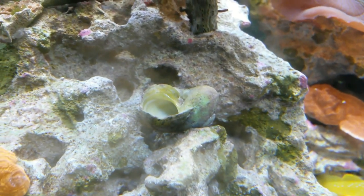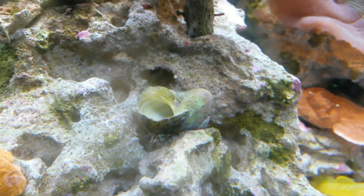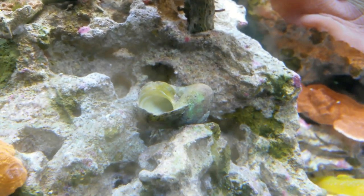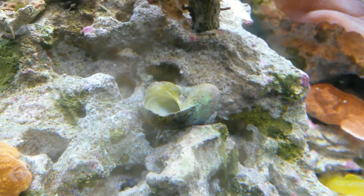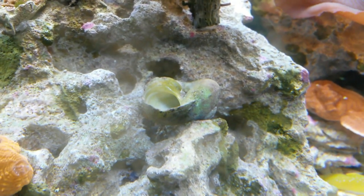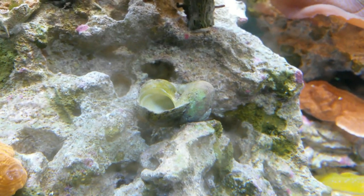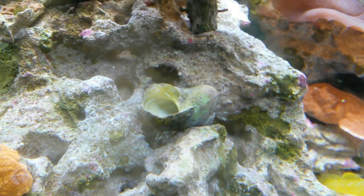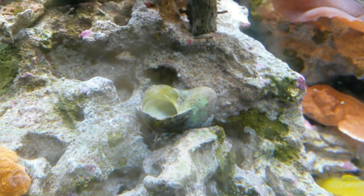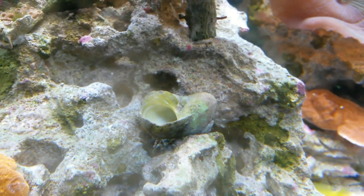Dwight, you were a good hermit crab. Sometimes you were a big pain in the butt as you would poke at some of the coral, and you were pretty aggressive about making sure you knew what was going on in the tank, but you were a really awesome dude to have in the tank. I will get another hermit crab in the future, but Dwight is gone but will never be forgotten. I'll end this video with a short moment of silence for Dwight. Thank you guys for watching — I'm the fishtank guy, and I will see you on a future video.